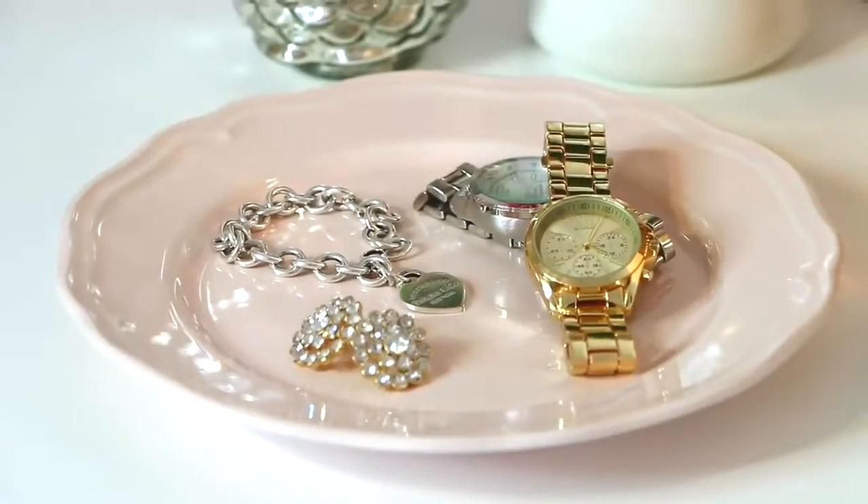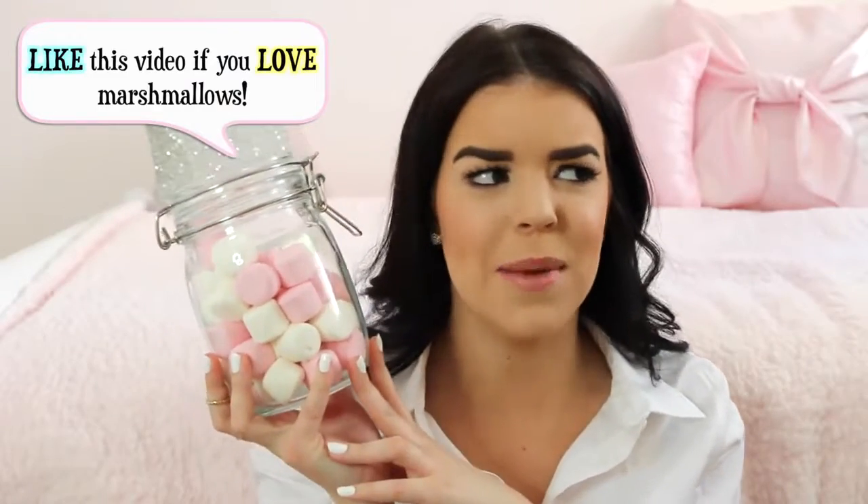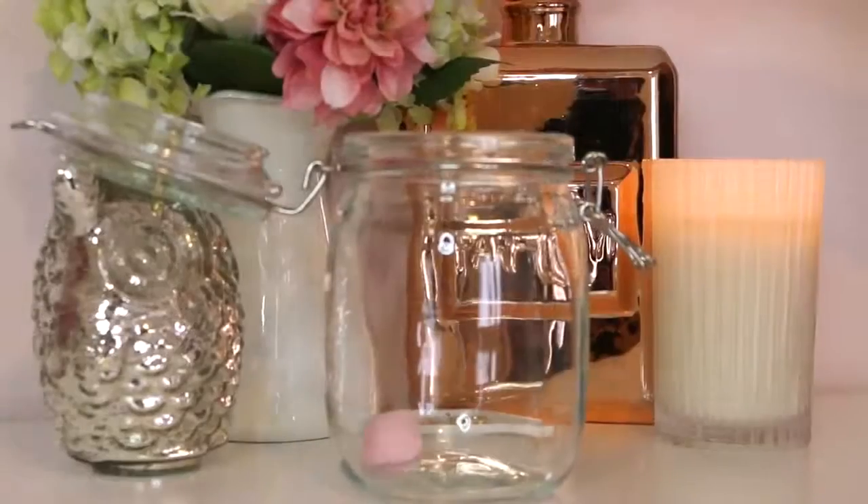I then saw this pink plate and of course I could not walk past it. I think I'm going to use it to hold my everyday jewelry — I think it'd be perfect for that. I also got this glass jar and at the moment I've just filled it with pink and white marshmallows. I'm not sure if that's what I'll store in it permanently, but right now it looks super cute.